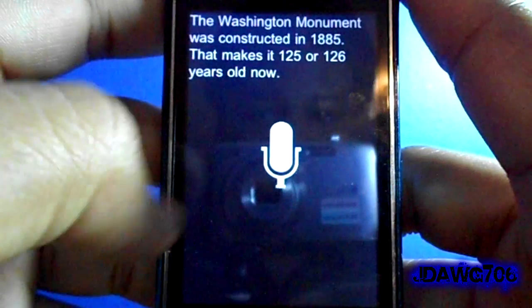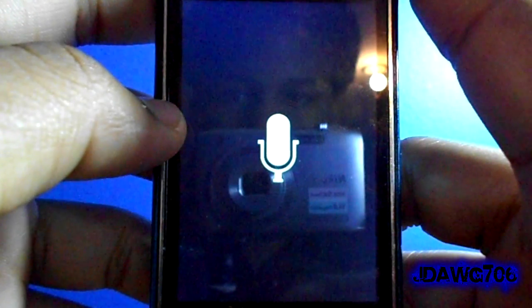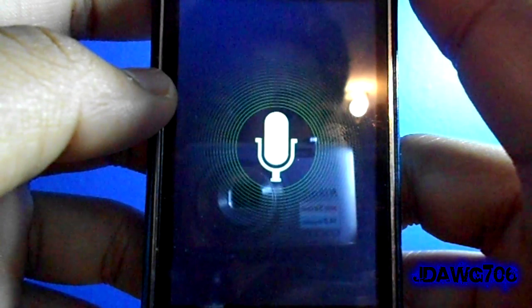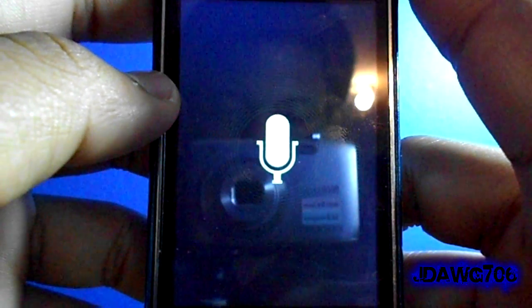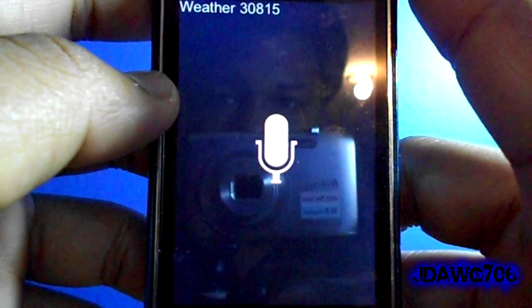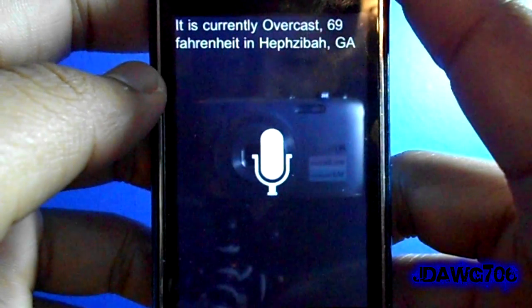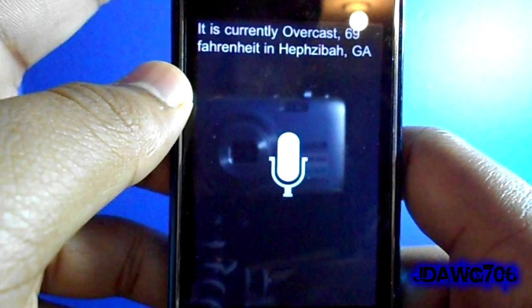Say I want to ask it about the weather. Watch — 'Weather. 30815.' And it gave me whatever the weather is. It is a really cool app guys and it's also available for the iPad.